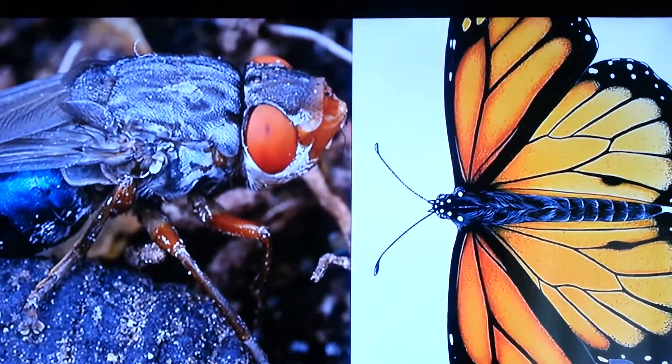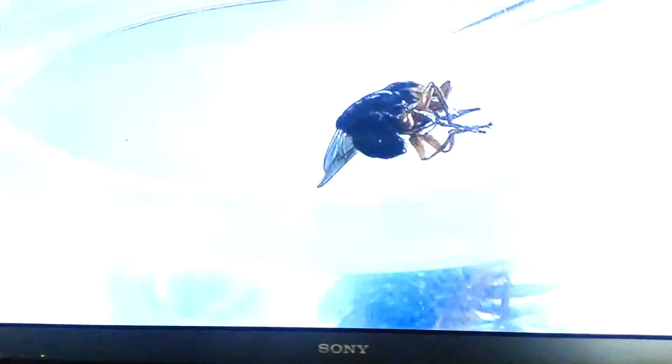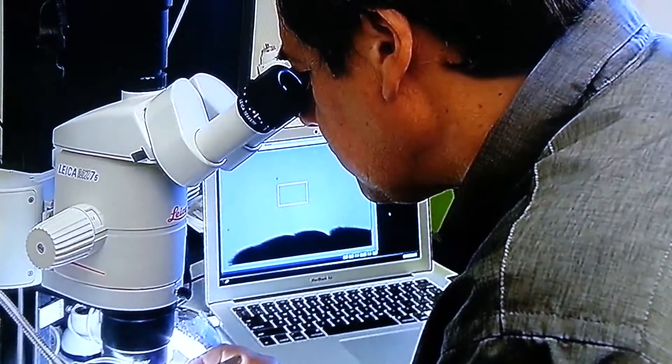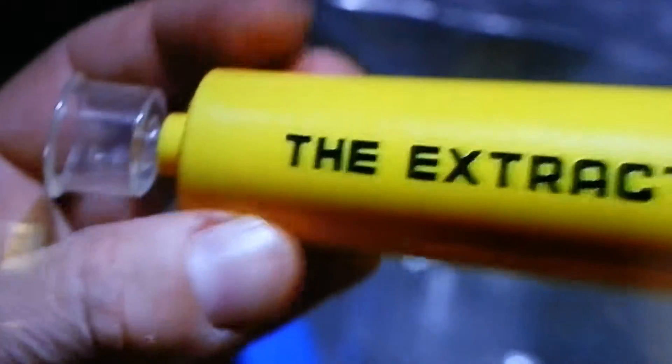I initially had three botflies in my arms, and one of them was positioned very unpleasantly in my elbow — that was actually quite painful. I strongly suspect that the larva was very close to a nerve ending, so every now and then I would feel this jolt of pain. So I decided to remove one of the three botfly larvae using a little device called a suction extractor. It took just a minute and the larva was out, and the little wound healed literally within 24 hours.